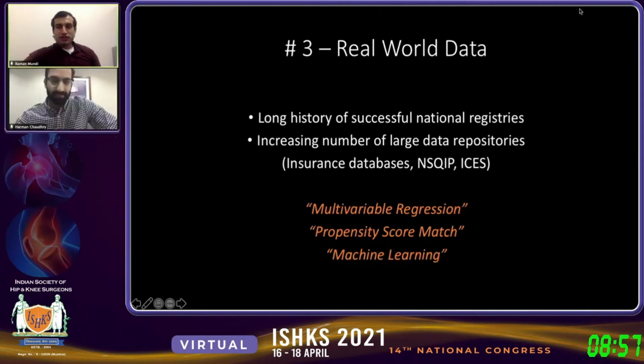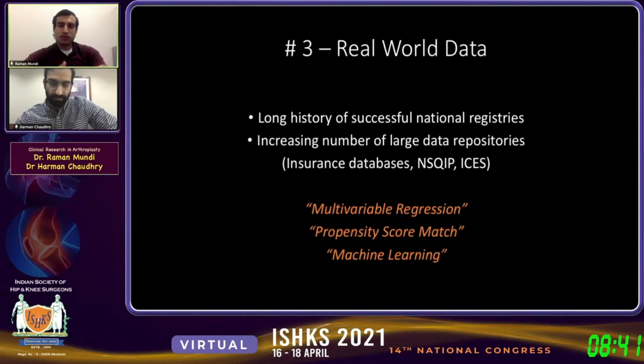There's also the idea of real-world data, often synonymous with data collected through registries. Arthroplasty is well-positioned to be informed by real-world data. There was discussion about the growth of the Indian registry, as well as existing registries such as the Swedish and Australian registries. Through technological advancements, we have an increasing number of data repositories — insurance databases, surgical quality improvement programs — and a lot of literature on trends in implant usage.